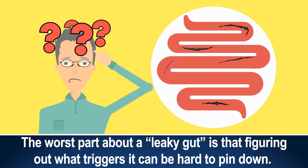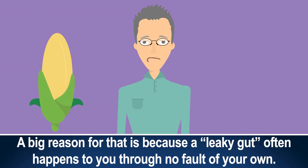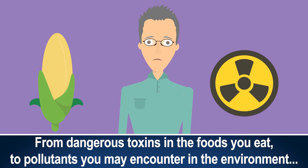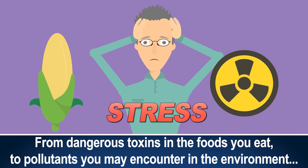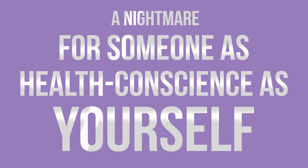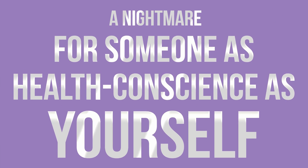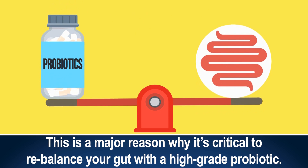The worst part about a leaky gut is that figuring out what triggers it can be hard to pin down, because a leaky gut often happens to you through no fault of your own — from dangerous toxins in the food you eat, to pollutants you may encounter in the environment, all the way to the stress you face every day. With all of these factors being outside of your control, getting to the bottom of your leaky gut issues can be a nightmare. This is a major reason why it's critical to rebalance your gut with a high-grade probiotic.